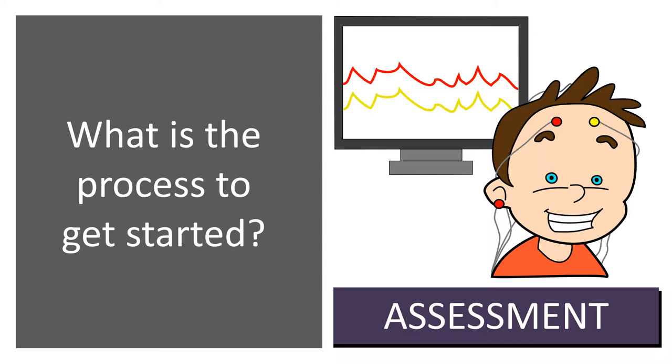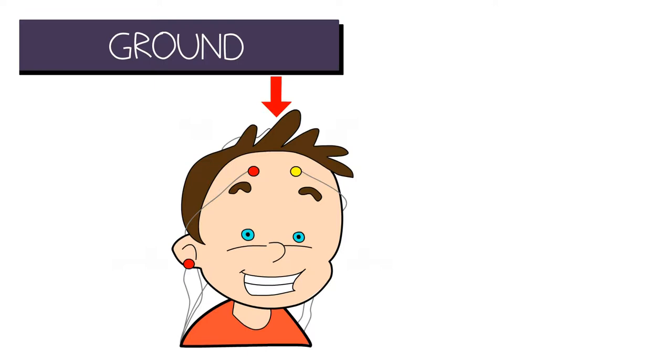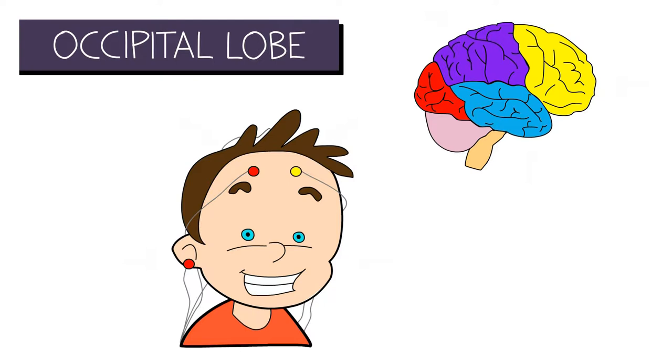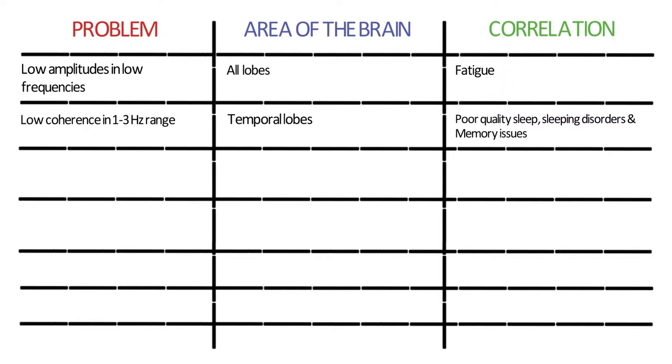The assessment involves placing two electrodes on the ears, two sensors on either side of the head, and a grounding sensor in the middle on top of the head. Six areas of the brain are scanned, including the frontal lobes, central strip, temporal lobes, parietal, and occipital lobes. While we cannot draw definitive diagnoses, we usually see correlations between the data and symptoms people feel. In adults, low amplitudes in low frequencies result in fatigue. Low coherence in the 1 to 3 hertz range in the temporal lobes results in poor sleep, sleeping disorders, and memory issues. High amplitudes in the low frequencies of the frontal poles are associated with anxiety, cravings, and addictions.